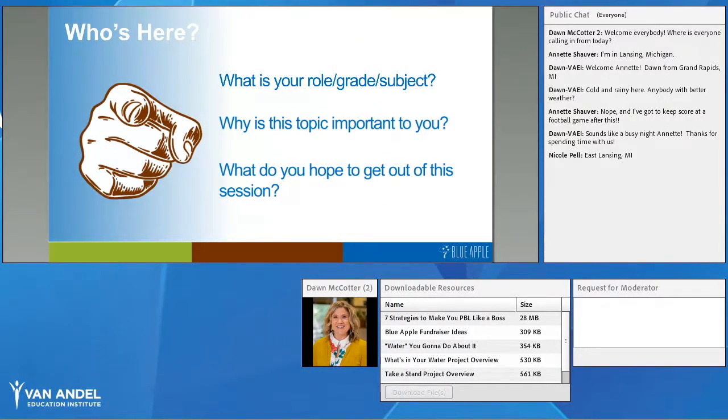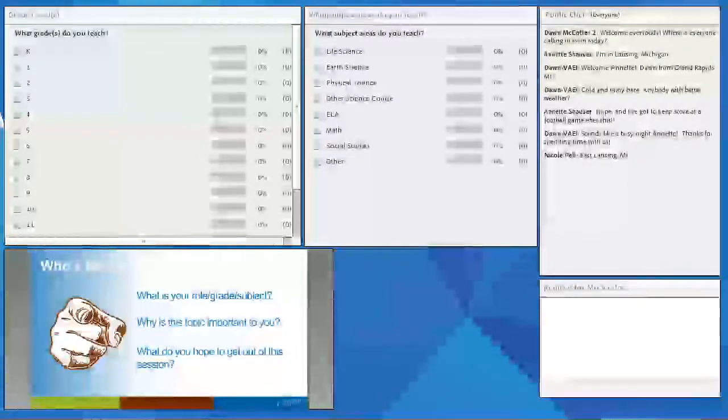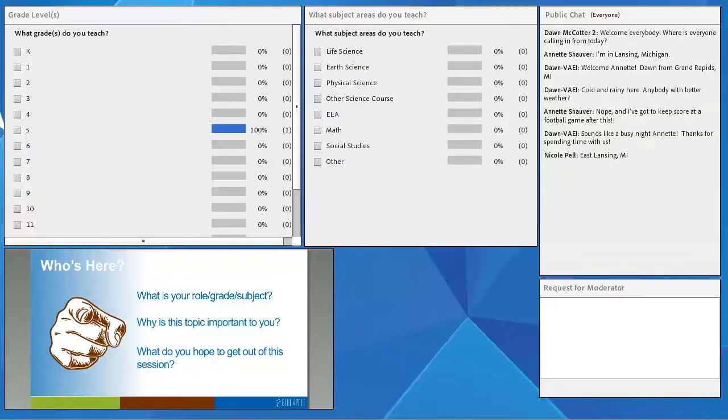Just real quick, to see who's on the line tonight — what is your role, grade, and subject? Why is this important to you, and what do you hope to get out of this session? You'll see a poll box — go ahead and let us know, and type in the chat box about why this is important to you or what you hope to get out of this session.